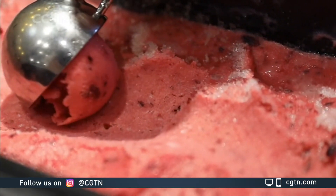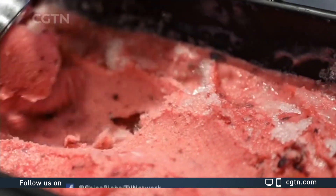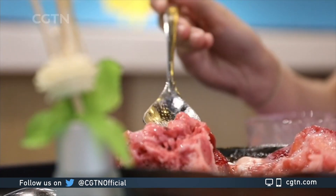Through the use of an emulsifier, the process works by stabilizing a mixture of fluids to help them unite and stay together. Therefore, it's not entirely true that oil and water don't mix — they can, with a little bit of help.